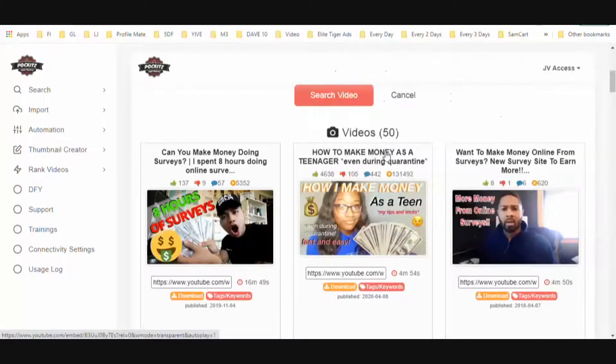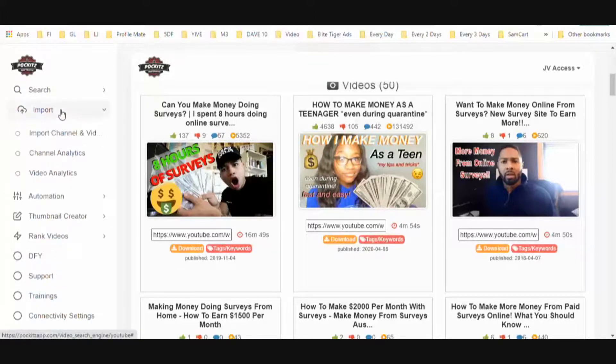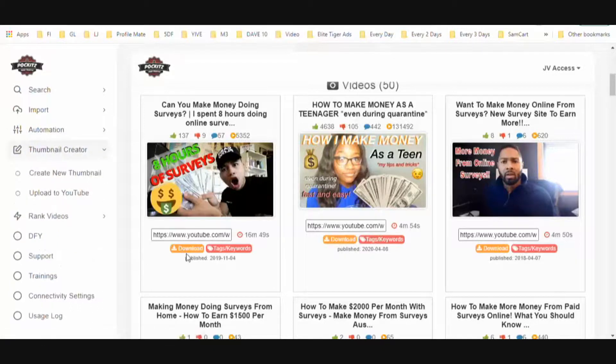Creative Commons means these creators agreed that anybody can use their videos. So you download the video straight from the back office, then re-upload it to YouTube. In the Import tab you connect your channel so you can see all the video analytics — how many views your videos are getting. The Automation tab lets you schedule video uploads. The Thumbnail Creator is also right here in the back office.